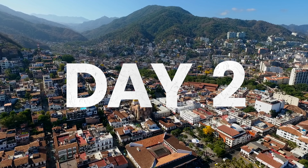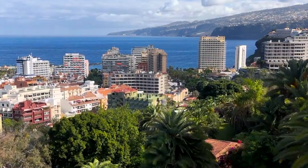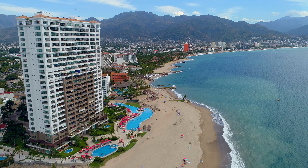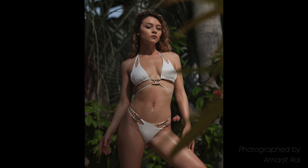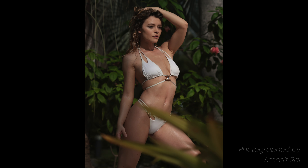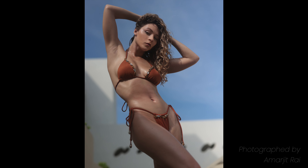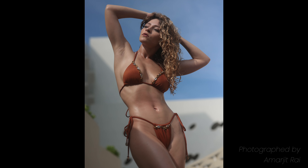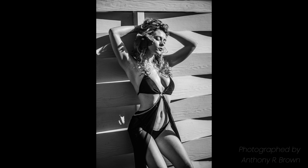The next day was very jam packed. A lot of photo shoots were happening so I didn't get all too much behind-the-scenes of the first part of the day, but I do have the resulting photos — I hope you enjoy them just as much as I do. The first sets of photos I shot with photographer Amar, and then the second set of photos I shot was with photographer Anthony.